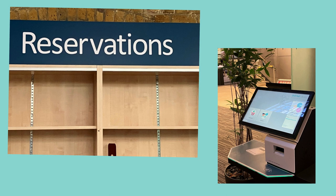And that's all there is to reserving a book. Don't forget you can always ask library staff for help.